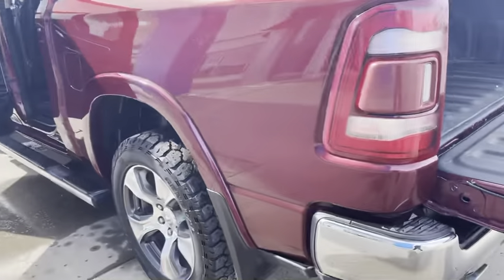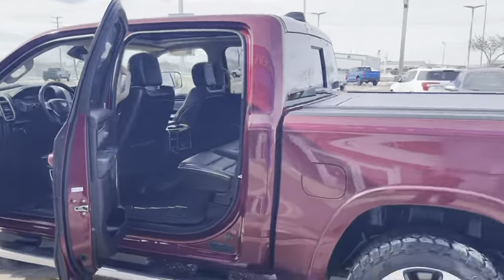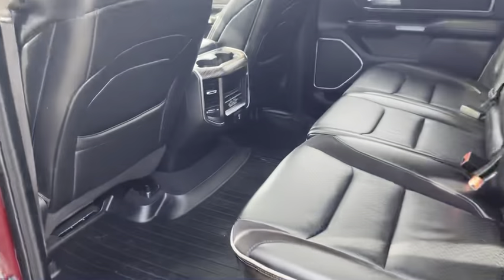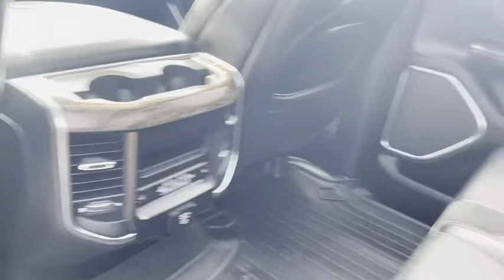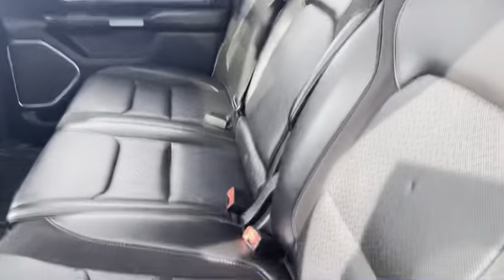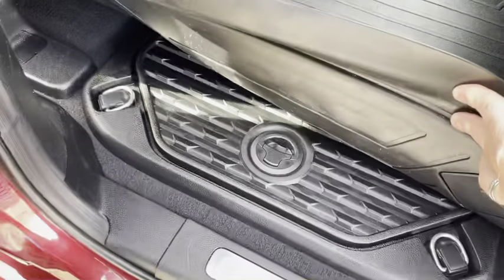Inside, it is a crew cab with a short box configuration. On a Laramie, of course you have leather on the interior, heated seats in the back, and this one happens to have a panoramic roof as well. It also has the full floor liner package and the in-floor storage system.